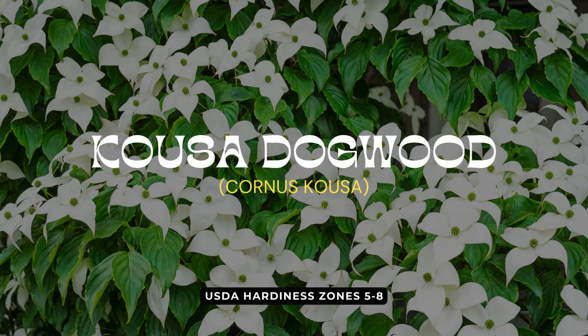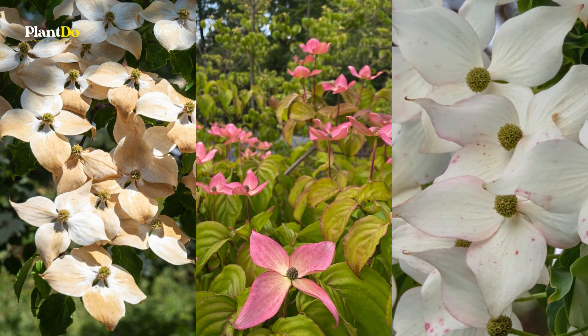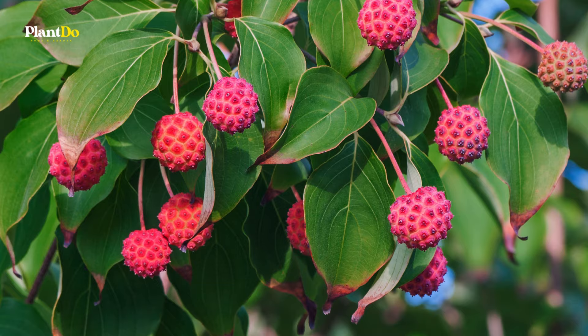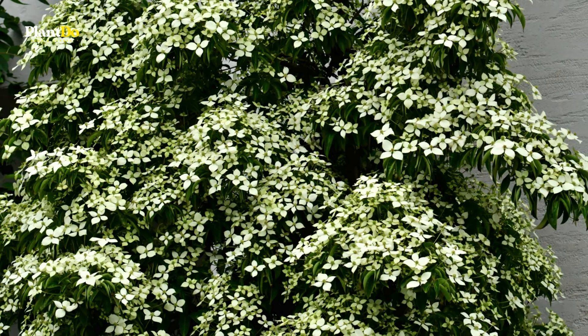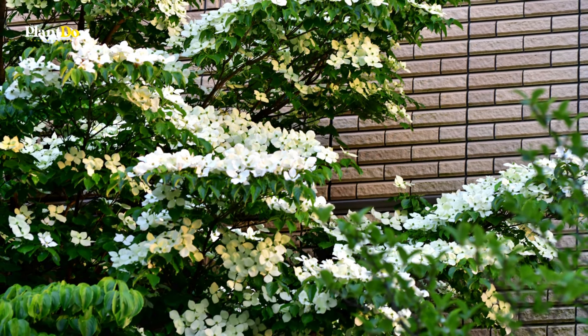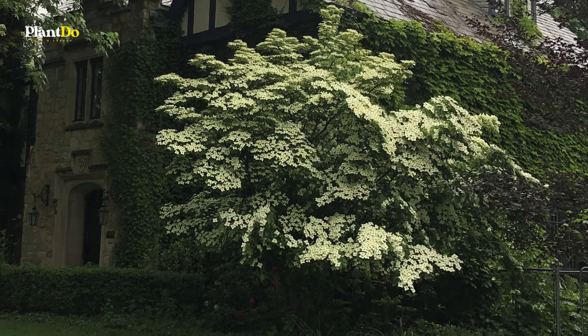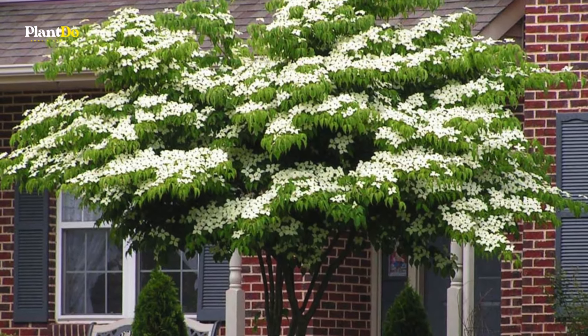Next on our list is the Kousa Dogwood. This Asian native produces showy white, pink, or pale green flower bracts in late spring to early summer, followed by large strawberry-like fruits. The deciduous foliage can be green or variegated, transforming into stunning scarlet or purple hues in the fall. The Kousa Dogwood is perfect for formal or Asian-style landscapes, adding both beauty and seasonal interest to your garden.